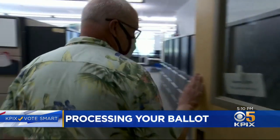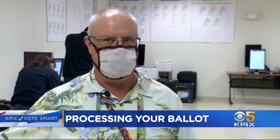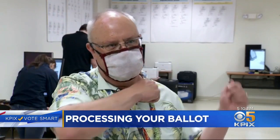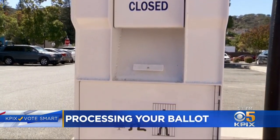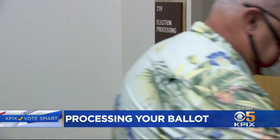We have controls, inventory controls on those thumb drives. Only certain thumb drives can be used, and it's used one time, and then the next time it's another thumb drive. Scott Konopasek, the assistant registrar in Contra Costa County, says your ballot and vote are safe. It's not real sexy security, but it's effective security.